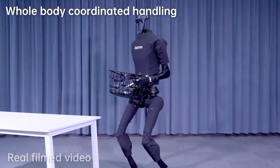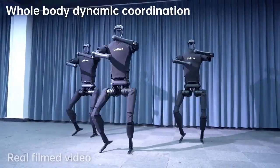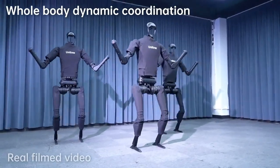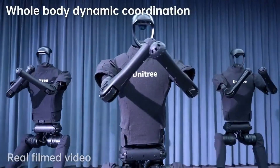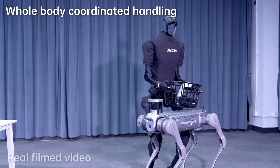The H1 Evolution V3.0 is an impressive example of how robotics is advancing, with its versatility allowing it to be used in applications ranging from industrial tasks to entertainment. Its speed and strength make it a powerful tool in fields that require both mobility and power.